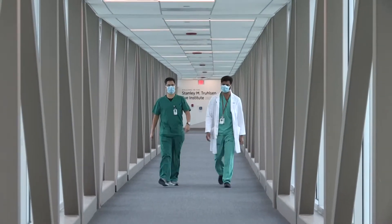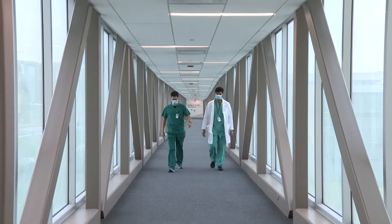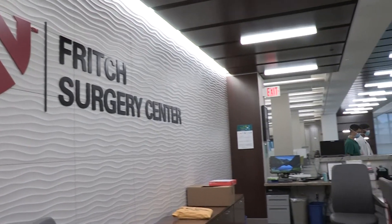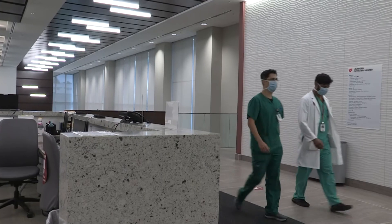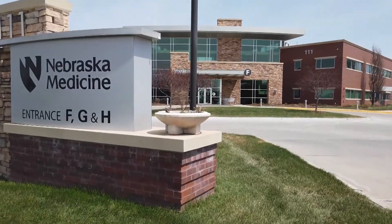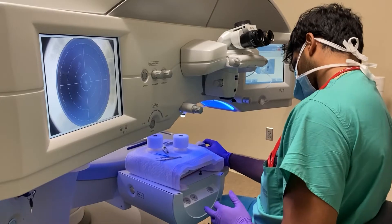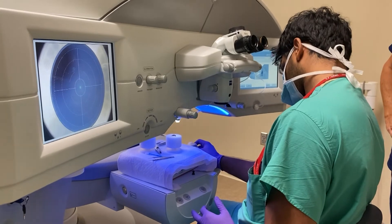From the third floor, there is an enclosed skywalk to the adjacent building which houses the state-of-the-art Fritsch Surgery Center. This multi-specialty outpatient surgery center has four designated ophthalmology suites. The Village Point facility in West Omaha houses the refractive surgery program and serves as a satellite clinic for multiple subspecialties.